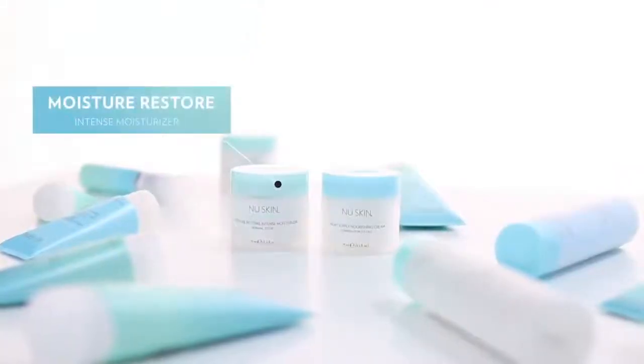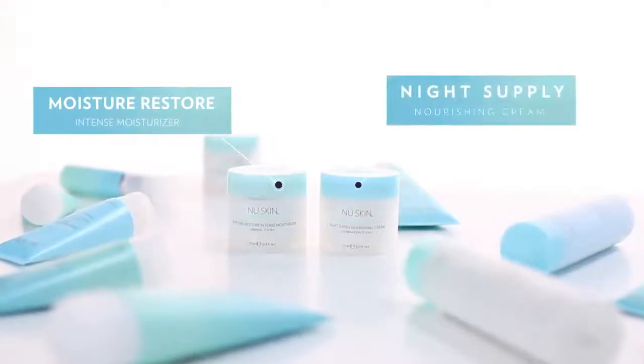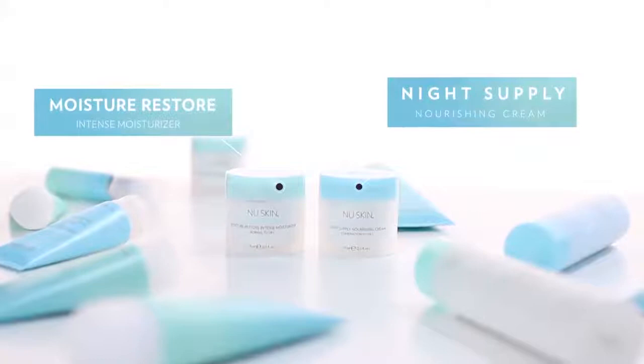At night you should use Moisture Restore Intense Moisturizer if you have normal to dry skin, or Night Supply Nourishing Cream if you have combination to oily skin.